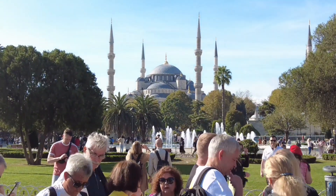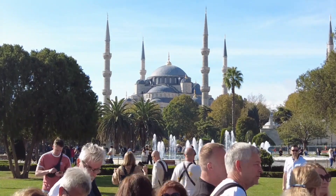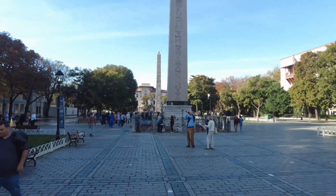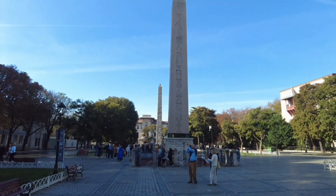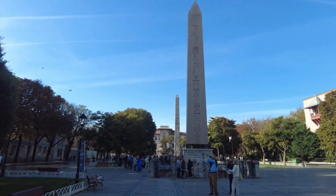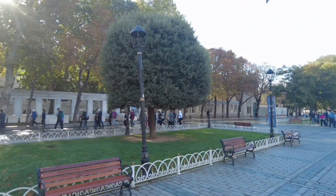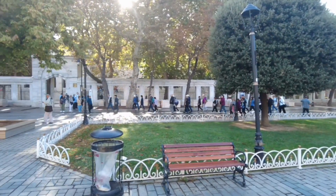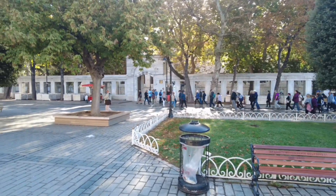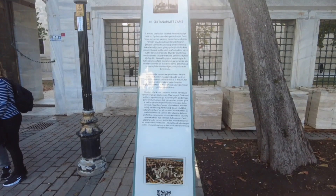Today we're going to explore the Blue Mosque, also known as Sultanahmet Mosque from the Ottoman Empire. It was built in 1600 and is one of the oldest mosques of Istanbul. This mosque is known as the Blue Mosque because of its unique style — the colors used inside are almost all blue, covering the interior tiles.